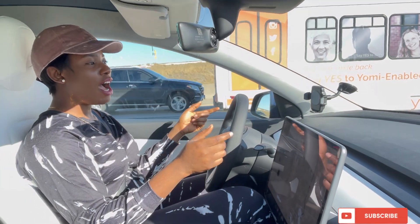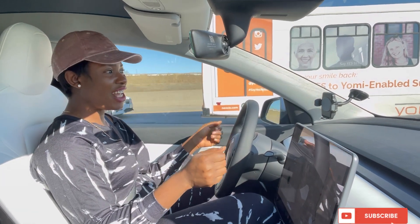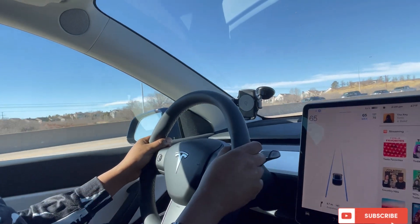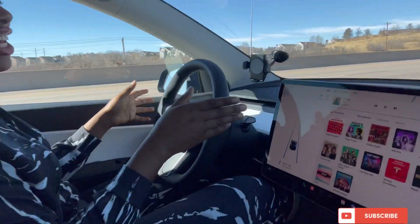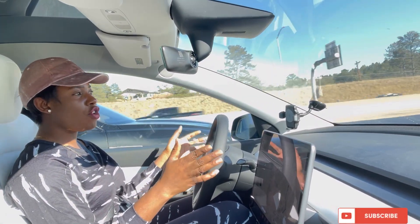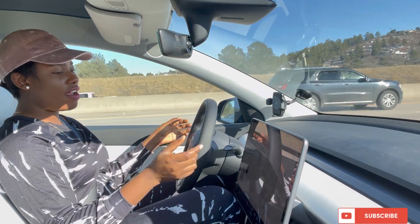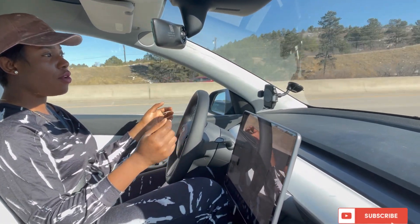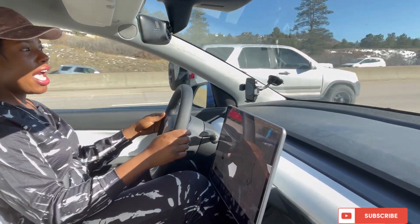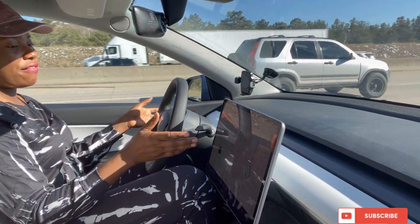It's going to prompt you to touch the steering wheel, because the car actually wants to know if you're alert or not. If you are not, it's going to park in a safe spot. So you want to keep your eyes on the screen and on the road, and touch your steering wheel when it prompts you. See, it's actually prompting me to do that right now — I'll just move the steering wheel a little and it keeps driving. That's all you need to do.